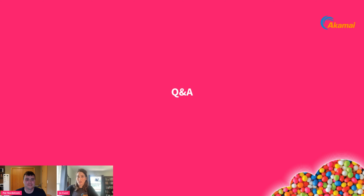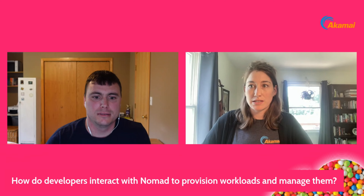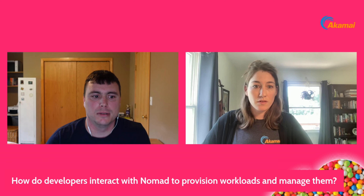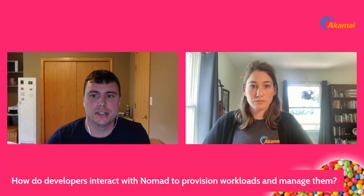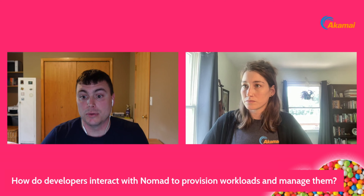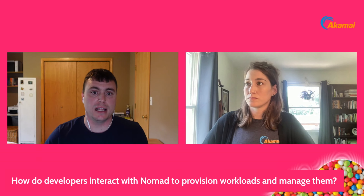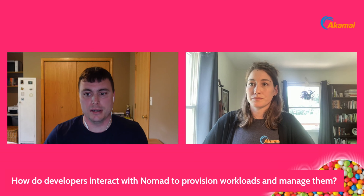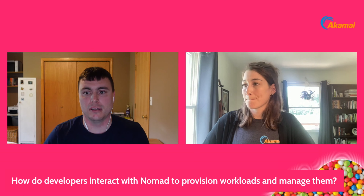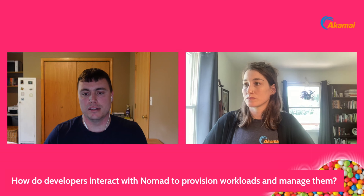Pat, we have a couple of questions. First: how do developers interact with Nomad to provision workloads and manage them? Like many tools, Nomad comes with a CLI. Their clustered deployment has a UI available to see your workloads, and there's also an API. Nomad is a single binary, so the CLI is run from that single binary.